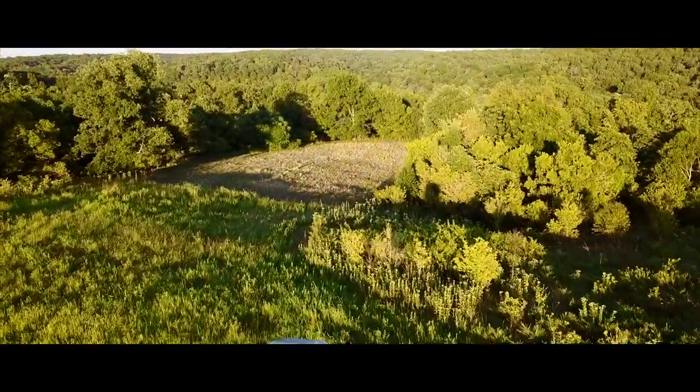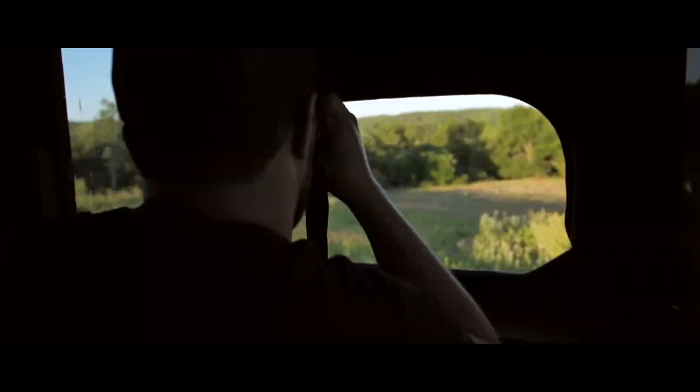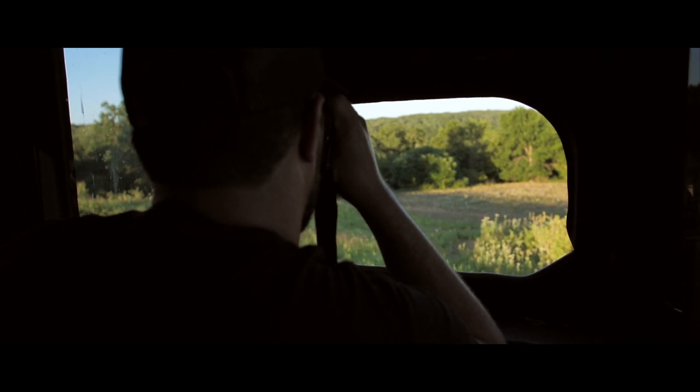If you take those three elements into consideration this rut when deciding on a tree stand or blind — looking for the food, the cover or bedding, and making sure you have an area where you can see a vast amount of land — it's going to better your chances of tagging a buck this rut.